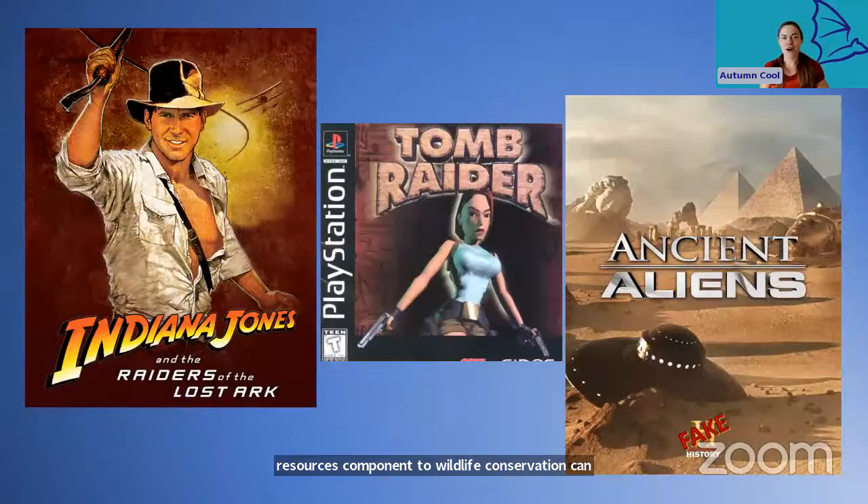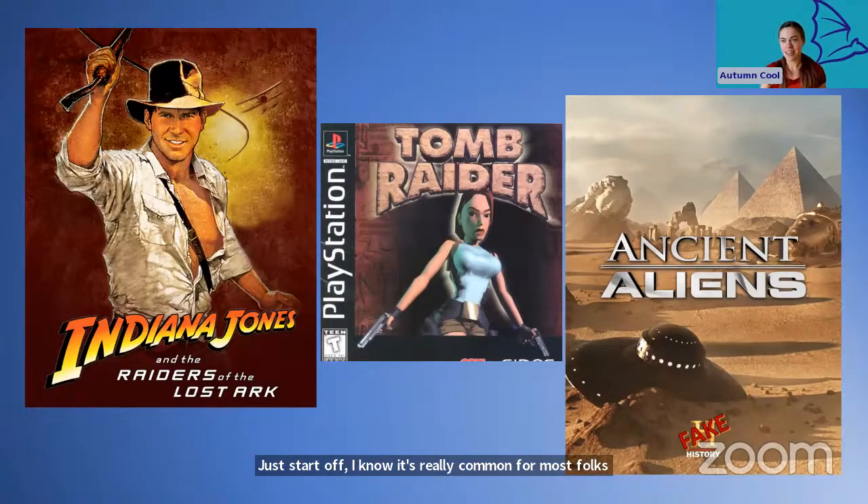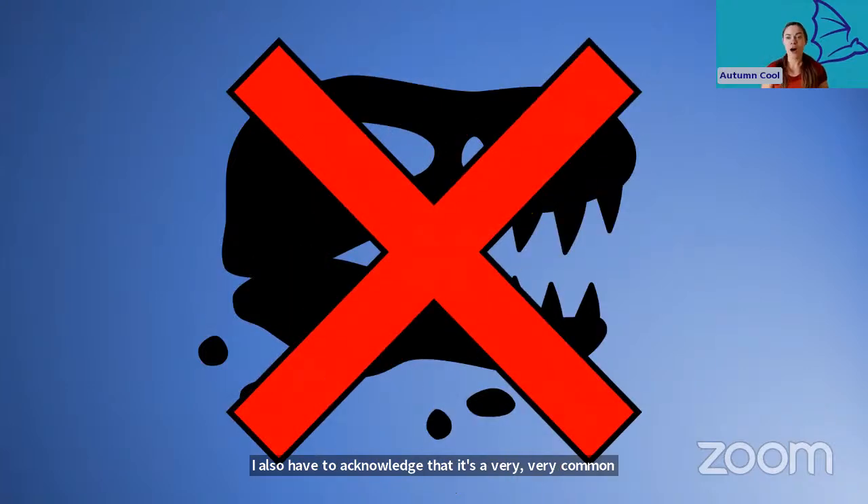To start off, it's really common for most folks to picture something like Indiana Jones when they think about archaeology. These might be entertaining, but they are really terrible representations of real-world archaeology. I also have to acknowledge that it's a very common misconception that archaeologists dig up dinosaurs. We do not. We leave the dinosaurs for the paleontologists to handle.